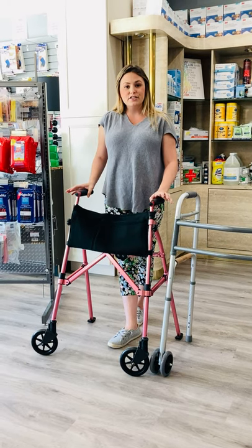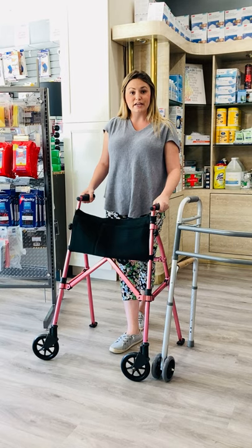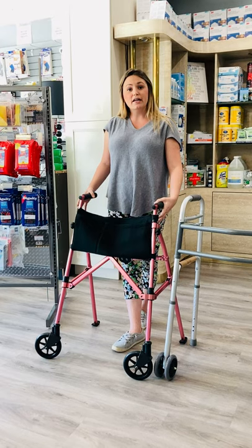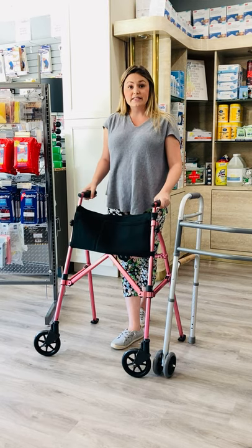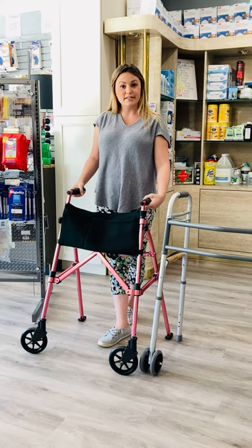Most of our patients that we have on caseload at any given time range between 85 and 90 years old. So we see a lot of different equipment used for our patients and a lot of different equipment that our patients could benefit from. Today we are reviewing a bunch of different assistive devices and how they can assist you and how to choose the one that's best for you.